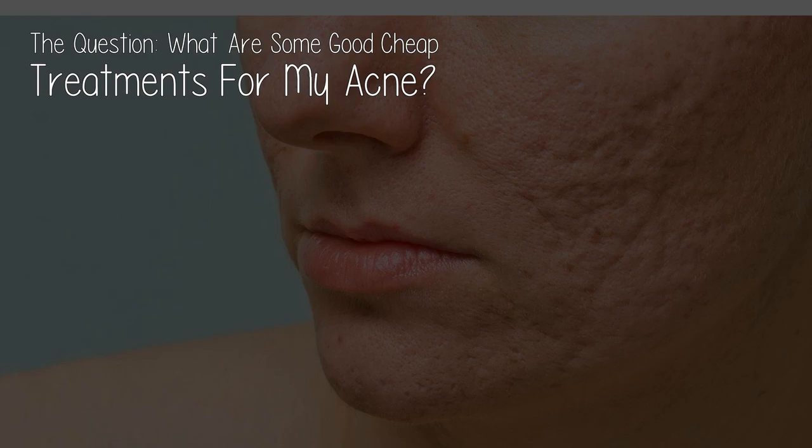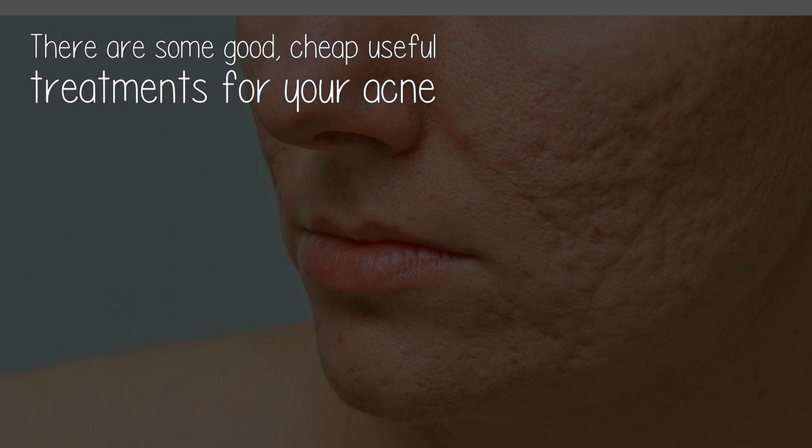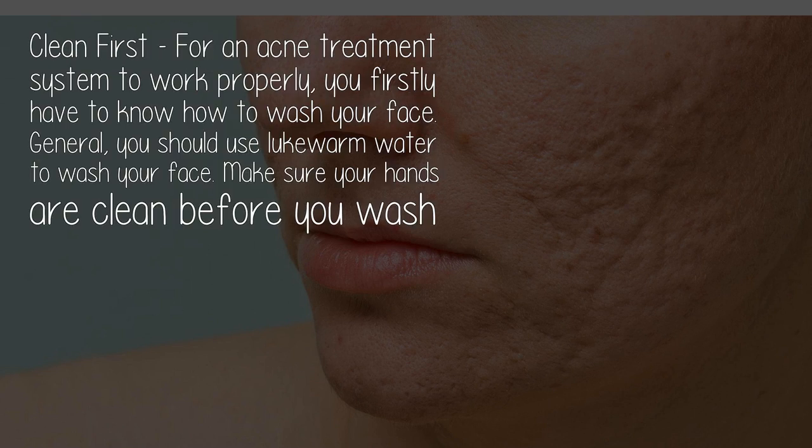What are some good cheap treatments for acne? There are some good, cheap, useful treatments for acne. First, for an acne treatment system to work properly, you have to know how to wash your face. Generally, you should use warm water to wash your face, and make sure your hands are clean before you wash or apply products.